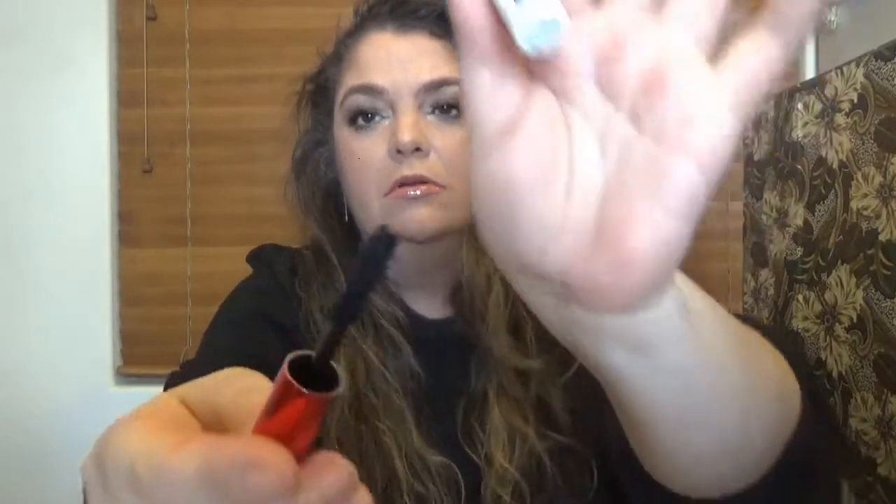For day number ten we have the UMA Beauty Drama Bomb Extreme Volume Mascara Mini in Black, 8 milliliters. A volumizing, lengthening and lifting formula that takes lashes from zero to one hundred in a swift. Let me show you the wand. It's new to me.